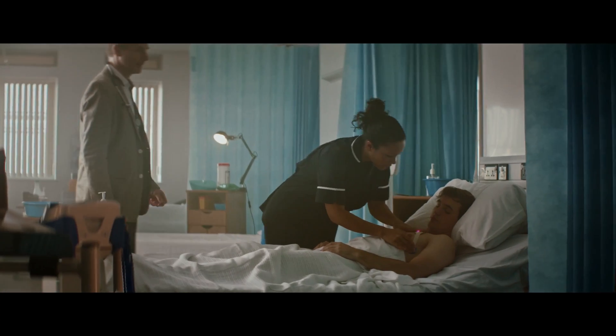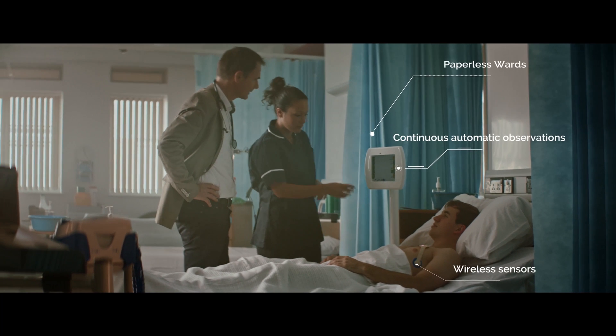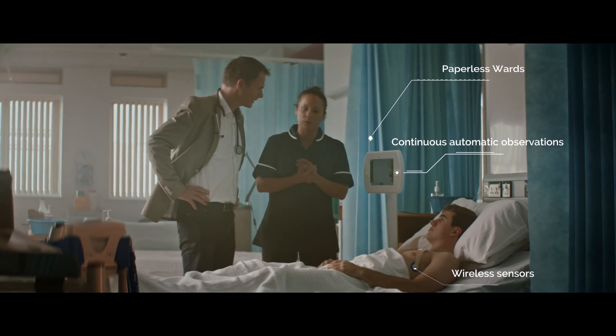The PSE is really easy to set up. It gets rid of the need for lots of different devices and monitors and also helps to create a paperless ward.